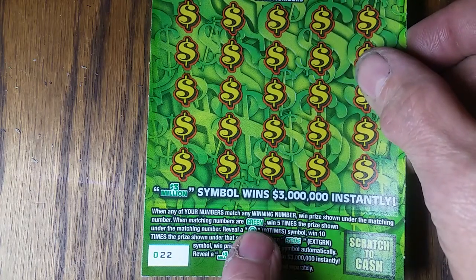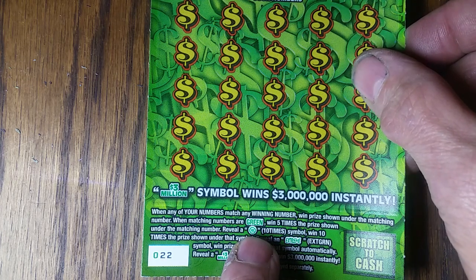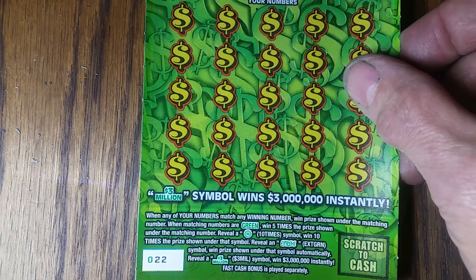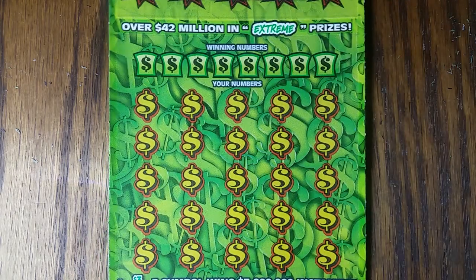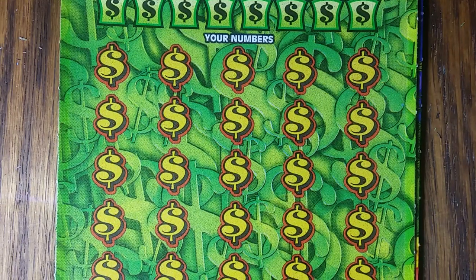22. Find a green match, you win five times. That's a ten times symbol - you win ten times the prize shown under it. Maybe if you ever see one - and we have the Extreme symbol which is the auto win, and of course the 3 million symbol which would just really make my day.